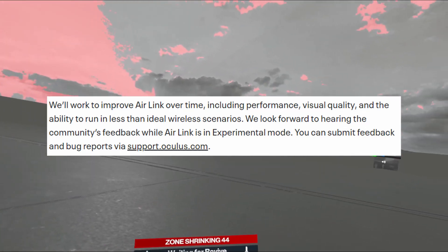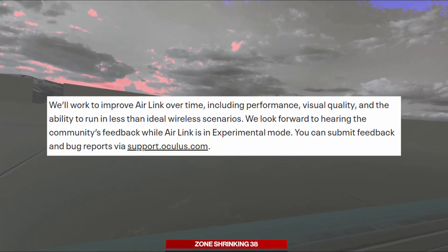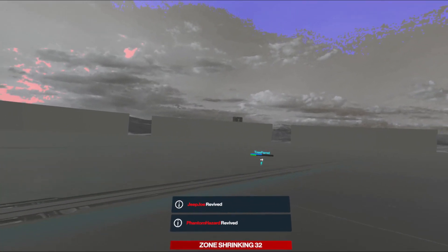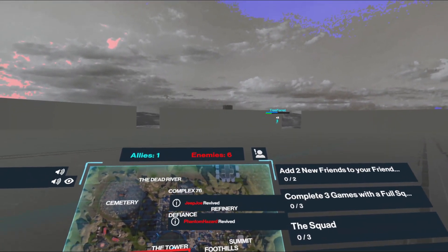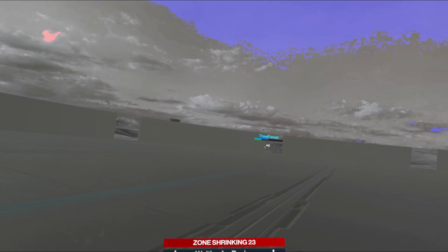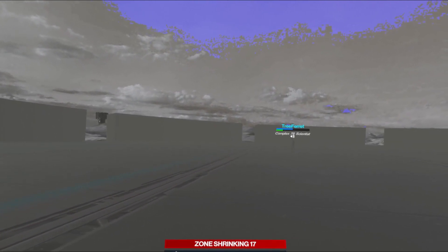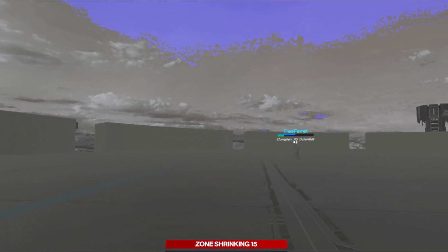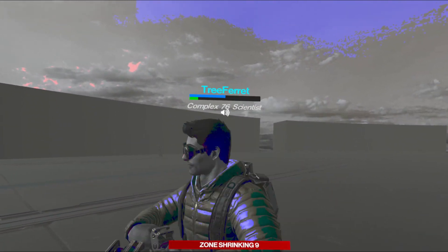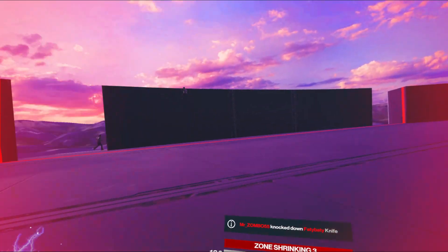They'll work to improve Air Link over time, including performance, visual quality, and the ability to run in less than ideal wireless scenarios. I feel bad for the Virtual Desktop developer — he produced this amazing software by himself. But I just don't see how his software can hold a candle to Oculus, which has tons of developers working on this and their own compression pipeline. This might be a Virtual Desktop killer.